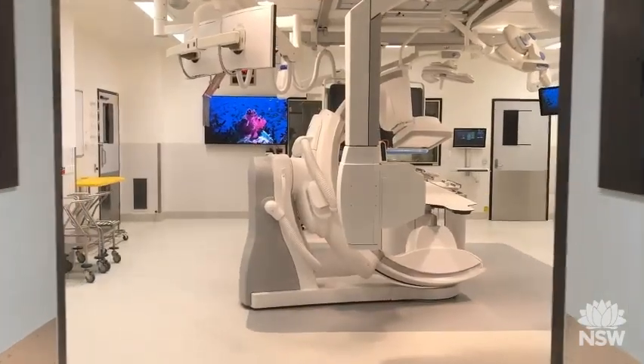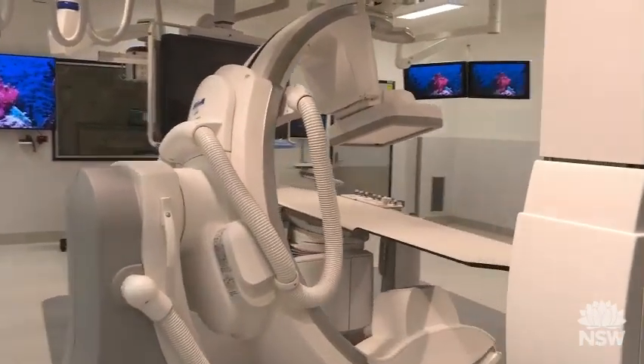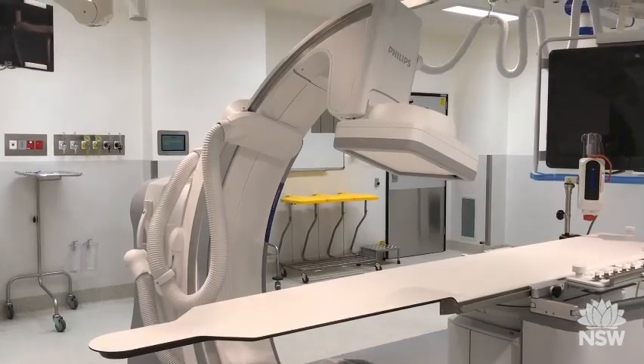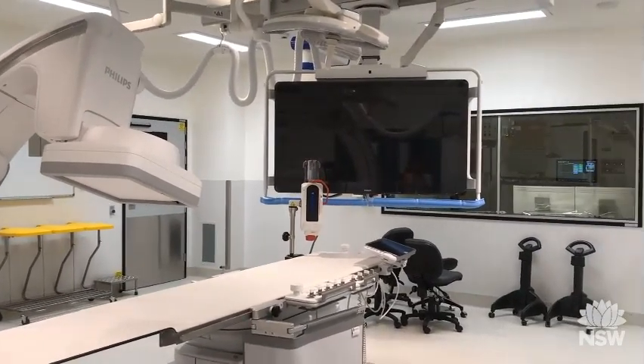Hi, my name is Laura Lanier. I'm one of the operating room nurses here at Nepean Hospital, and welcome to our new development and our new theatres. We're currently standing in one of our new hybrid operating theatres. These theatres are 75 metres squared, which is much bigger than what we currently have.